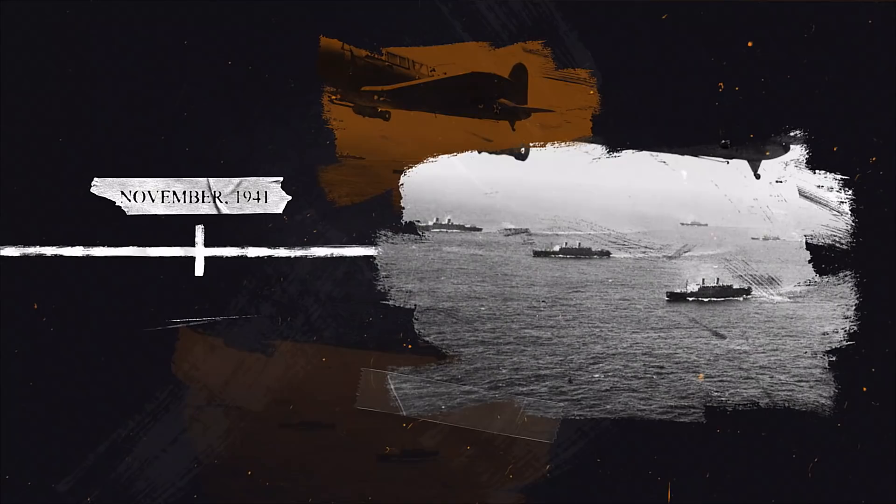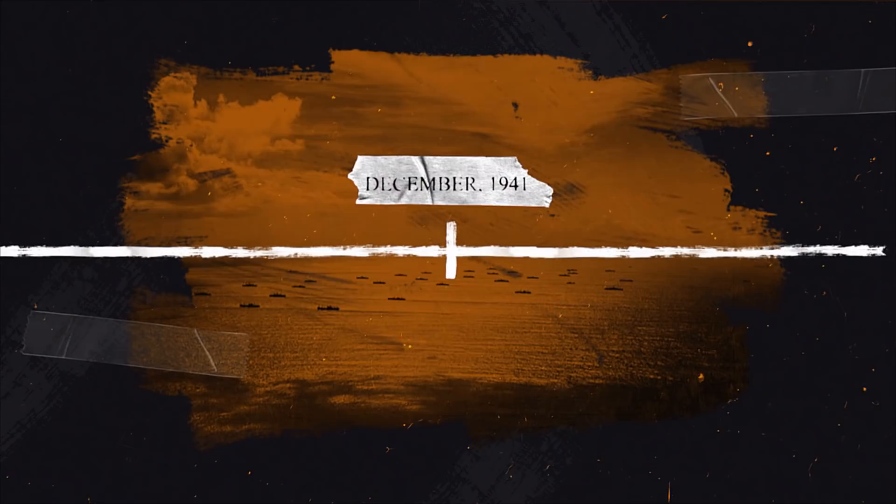We couldn't do this battle justice in a single video, so we've split it into two episodes. This part will take you through the battle from 1939 up to December 1941, when the United States entered the war.